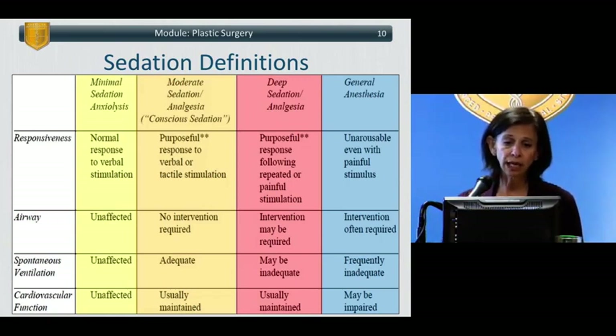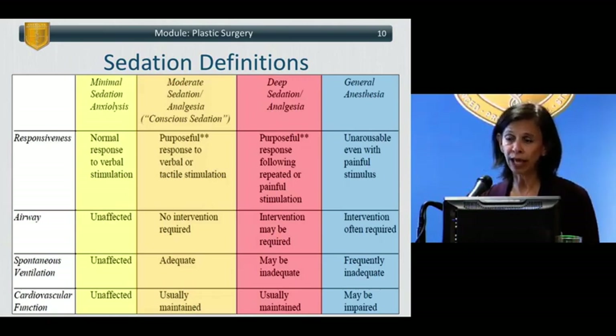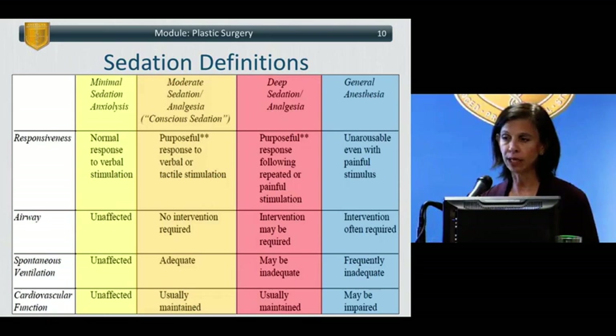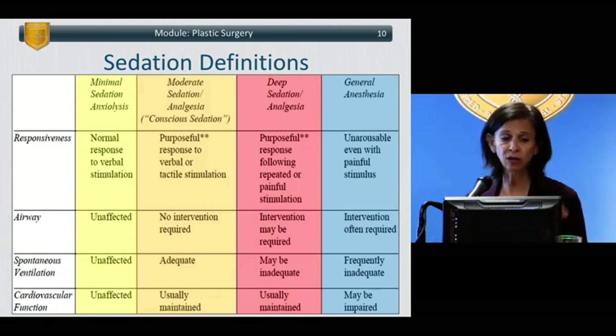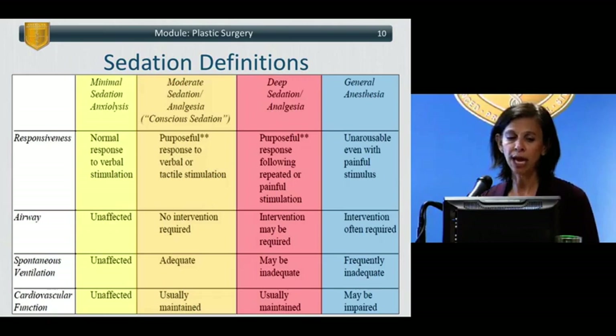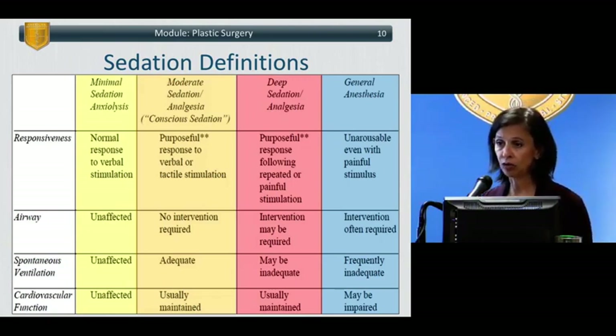The differences between the different levels of sedation are important. For minimal sedation, the patient has generally unaffected responsiveness, normal airway, adequate ventilation, and unaffected cardiovascular function. Key parameters are: how responsive is the patient, their ability to maintain their airway, ability to actually ventilate — not just maintain an airway — and their cardiovascular function including heart rate, rhythm, and blood pressure.